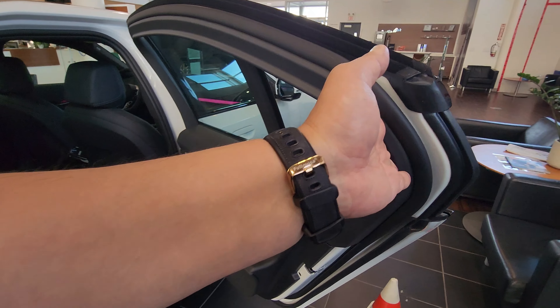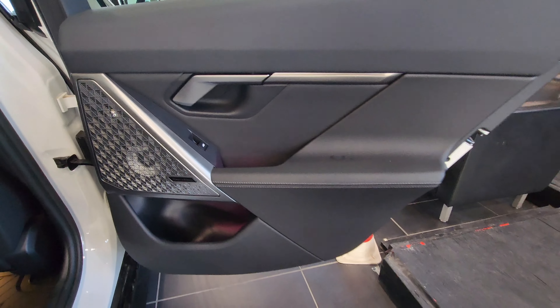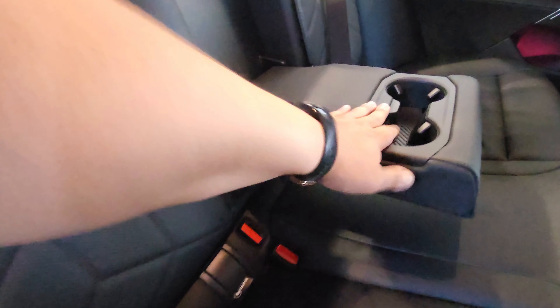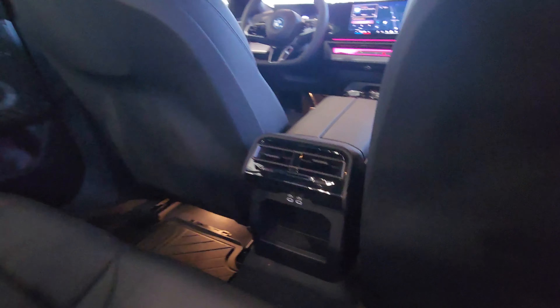Opening the back door, we have the Bowers & Wilkins sound system, black Viganza interior, a door pocket with ambient lighting, and the rear seating area. There's an armrest in the center, and up top is the release lever for the center pass-through. Up top there are handles, coat hangers on each side, microphones, and reading lights. In the back of the center console there are vents, two USB Type-C charging ports, a huge storage area, and additional vents underneath the rear passengers' feet.